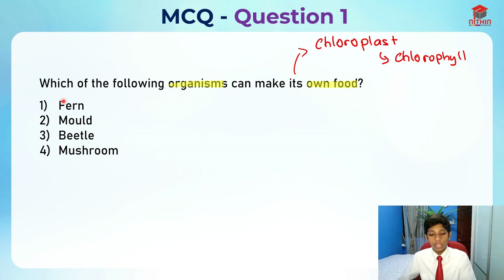The first option is fern — this should be correct. The second option is mold. Mold is definitely not the answer. Mold is not even a plant. Mold actually feeds on other things. If you leave your bread out for too long, you'll see mold growing on it — mold actually feeds on such stuff.